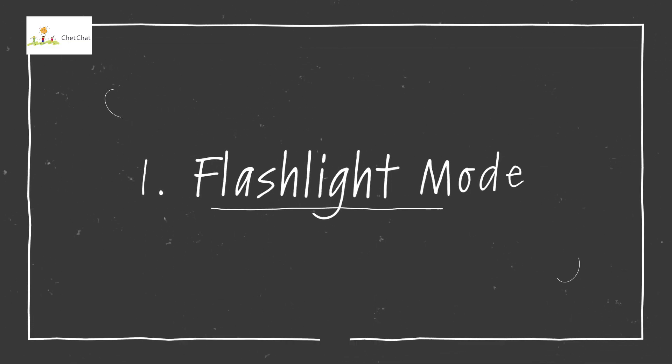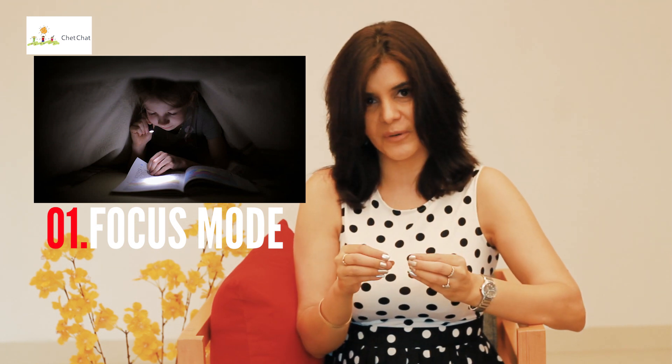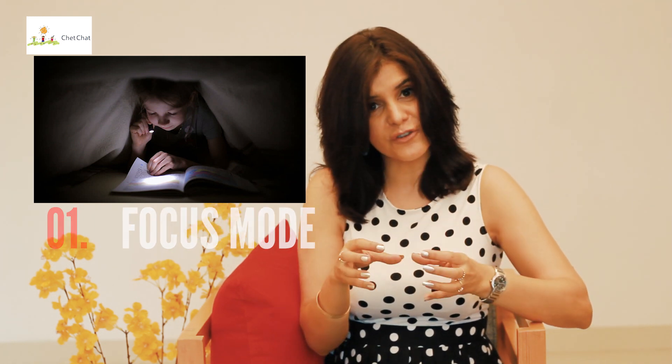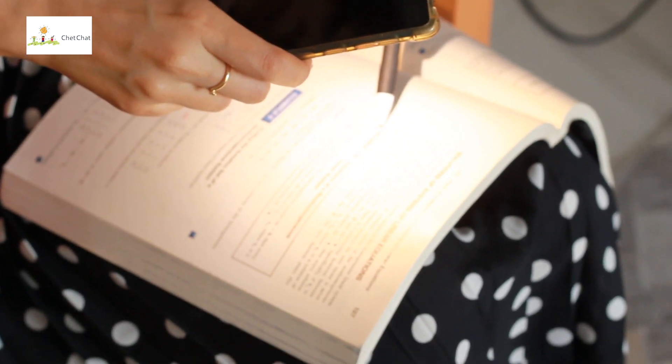Technique number one is called flashlight modes. In her book A Mind for Numbers, Barbara Oakley says that imagine a flashlight — it has two modes. One is the focused mode. This is when you concentrate on a given set of information, and it is very important for math problem solving and also to practice concepts that you're already familiar with.